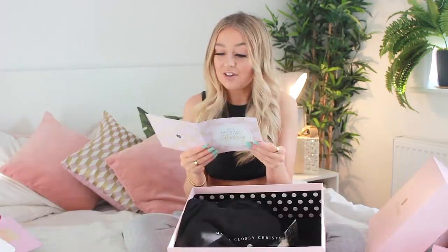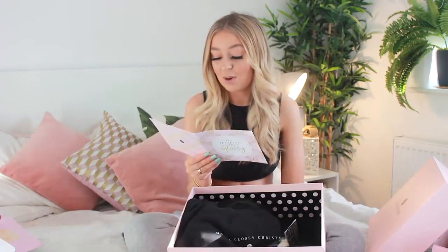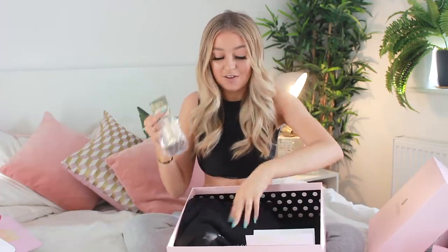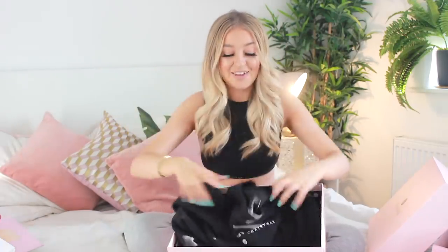Another brand I've absolutely loved working with this year has been Glossy Box — they've been so good to me. They sent me a gigantic Glossy Box. The card says 'To Anna, Merry Christmas and have a fabulous new year. Thank you so much for all of the support this year. We love working with you. Bring on 2020. Lots of love from Meg and the Glossy team.' They sent me my favourite Yankee candle which is Snowflake Cookie, another hot chocolate stirrer, and a Glossy Box jumper that says 'Have a Glossy Christmas.'